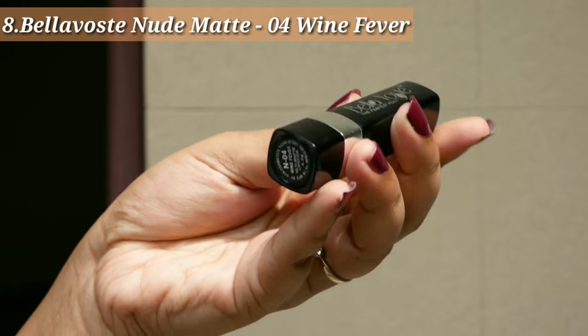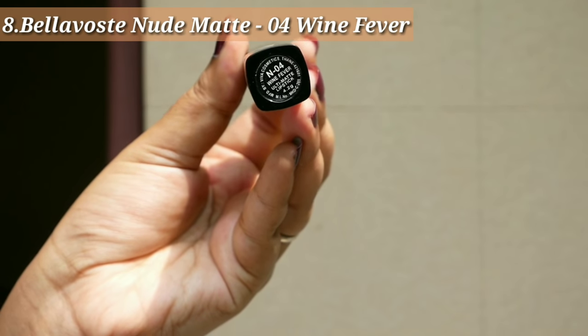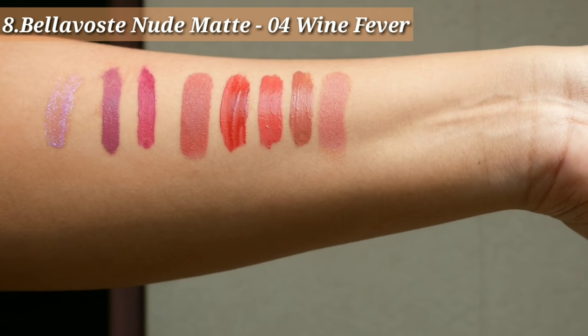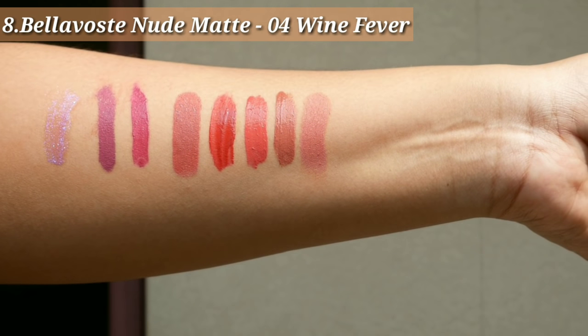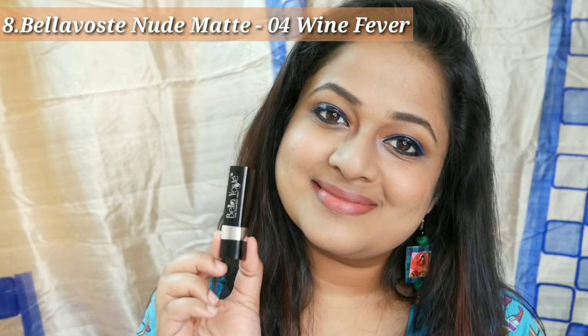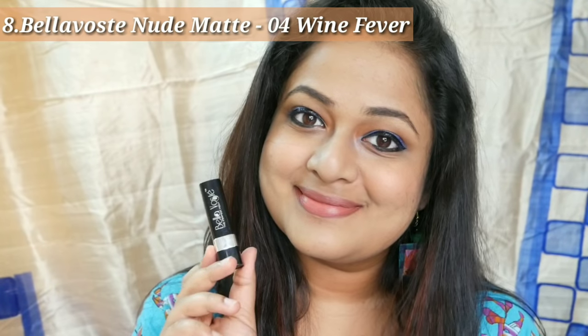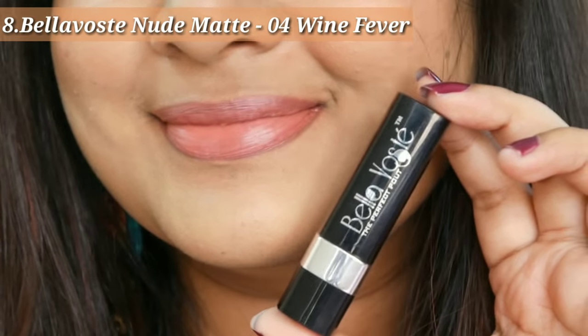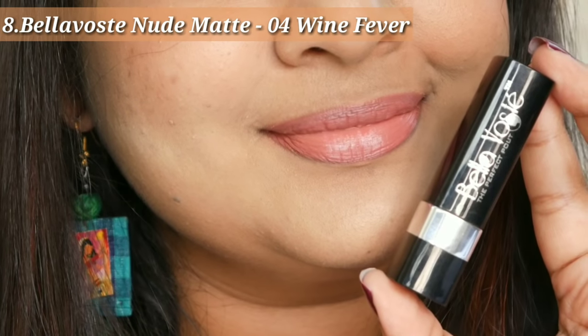Next is the Bella Bose Nude Matte Lipstick enriched with argan oil in the shade Zero for Wine Fever. The texture is matte — not as drying as a liquid lipstick, but a bit drying and can be patchy if not applied carefully. The shade is very pretty, though a bit washing out for deeper skin tones. For light to medium skin tones, this is a good daily wear nude shade.